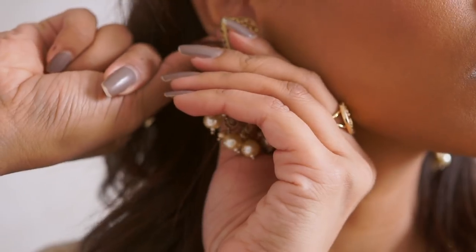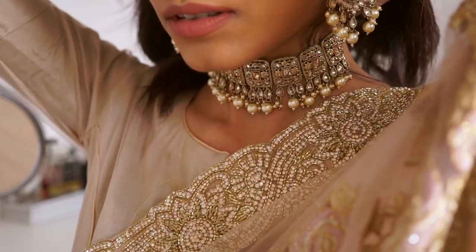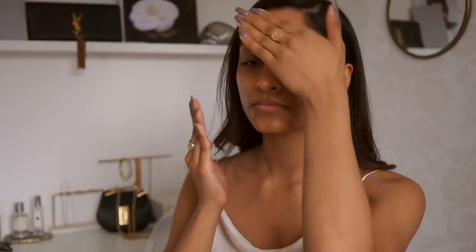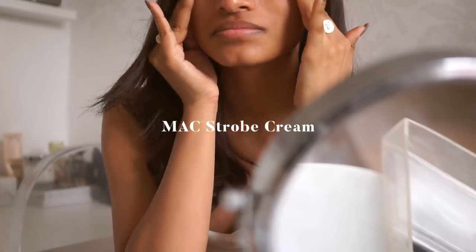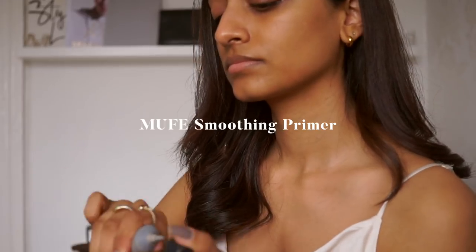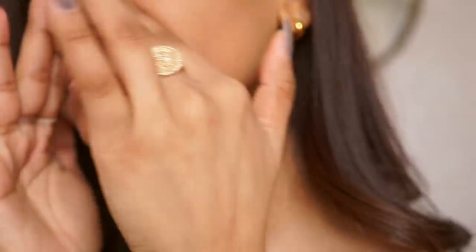Hey guys, welcome back to the channel. In this video I am sharing one of my go-to event looks — it's a look I've been wearing for a lot of weddings recently. Starting with skin, I love to use MAC's Strobe Cream before any event because it gives my skin a really nice radiant glow, and then I like to take the Makeup Forever smoothing primer so my makeup lasts all day and it's a really nice base for my foundation to work off.